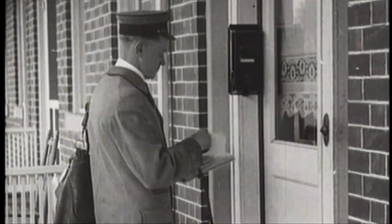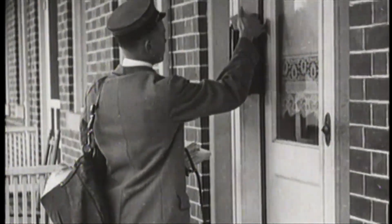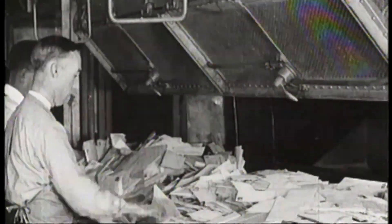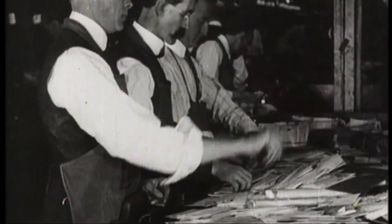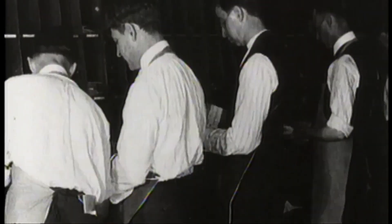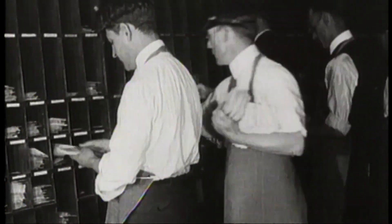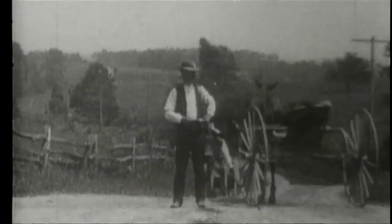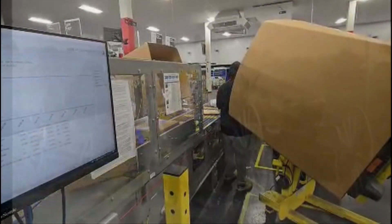Before automation and digital technology, everything that ran through a USPS SNDC facility was touched by hand. Employees worked hard and long hours to ensure that any sort of mail was delivered. There were no apps and there was no way to track your package. In 2025, the USPS continues to focus on efficiency and being as reliable as ever with the help of newer and newer technology.